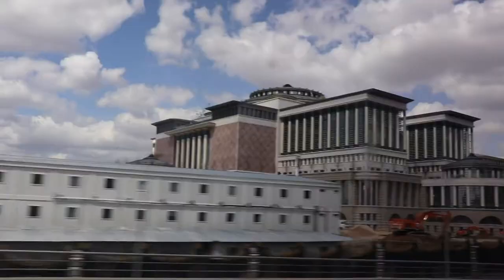So the Ataturk Mausoleum is a landmark in Ankara where the first president of Turkey, Kemal Ataturk, is buried. The place is also a museum and a commemoration of Turkey as a republic.